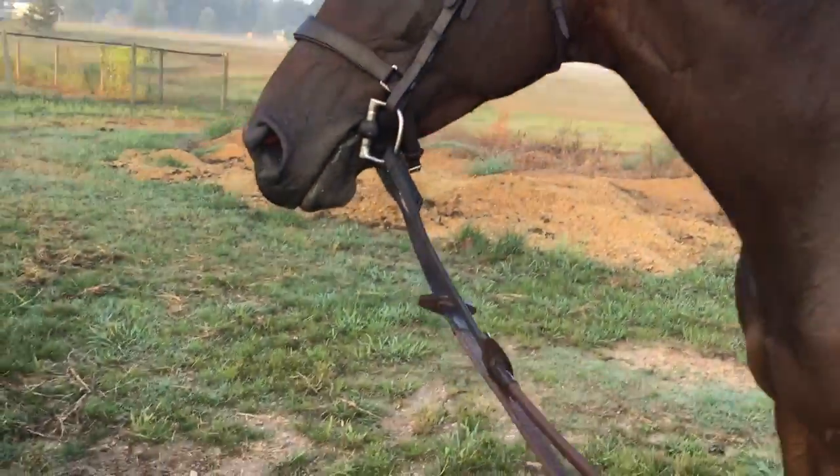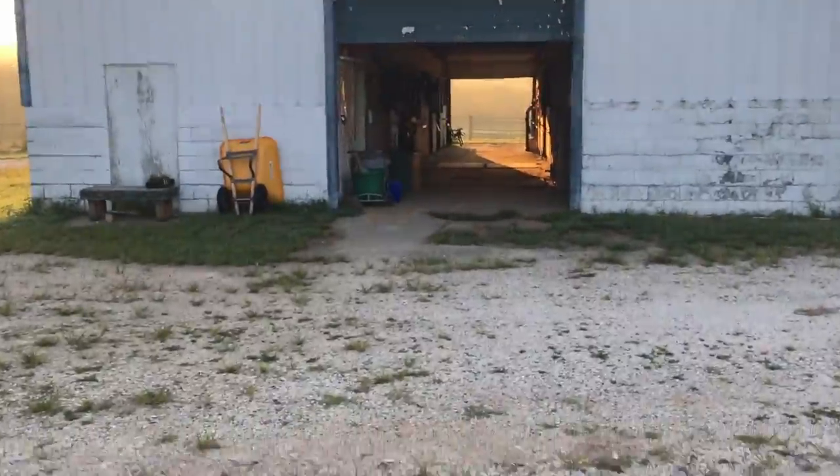Her breathing came down really nicely — still slow just a little bit, but it's probably just hot. Into the barn. My knees hurt. I'm doing something wrong.